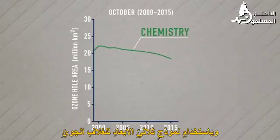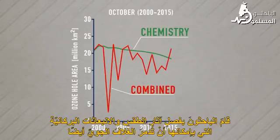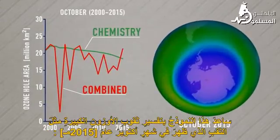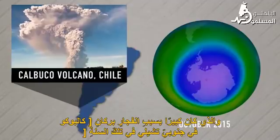Using a 3D atmospheric model, the researchers separated out the effects of weather and volcanic emissions, which can also destroy ozone. The model helped explain anomalously large ozone holes like the one in October 2015, which was largely due to the eruption earlier that year of the Calbuco volcano in southern Chile.